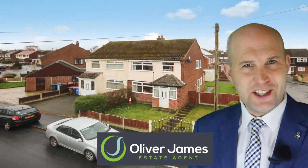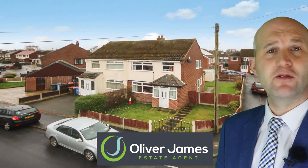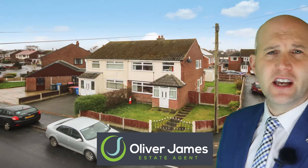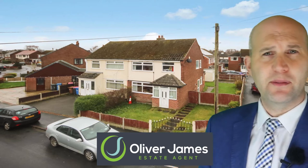Corner plot, great position. It's a three bedroom semi-detached property and it's on Rose Avenue. Loads of garden space as you can see here to the front, side and at the rear of the garden, with a garage to the boundary of the property as well.